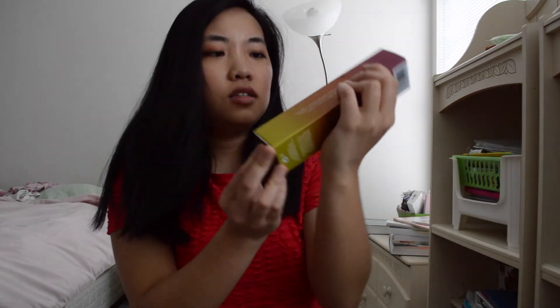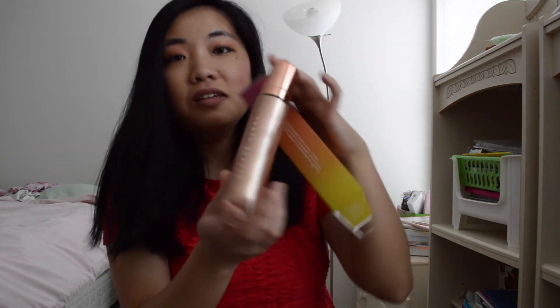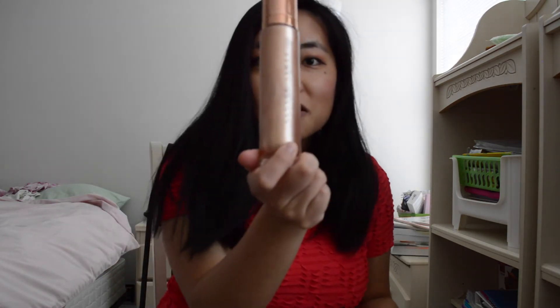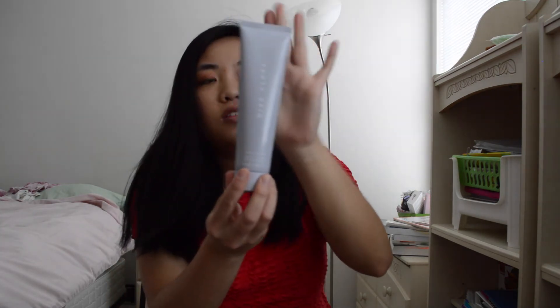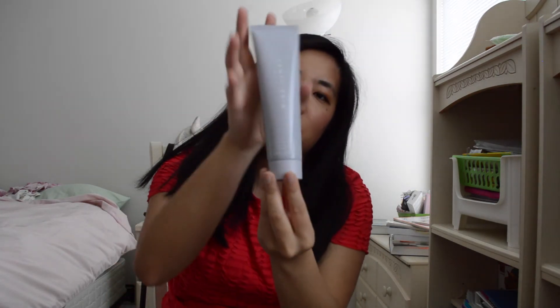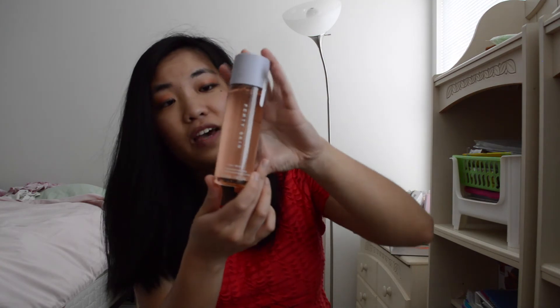Next, we're going to go on to the Fenty Skin products. I have this Fenty Beauty by Rihanna Body Lava — I don't really know what this does, but we'll see. Look how pretty the packaging is, though. And this is the Fenty Skin Total Cleanser Remove It All, which is good for getting rid of all the makeup on your face. We also have the Pore Refining Toner Serum, the Fenty Skin Fat Water.